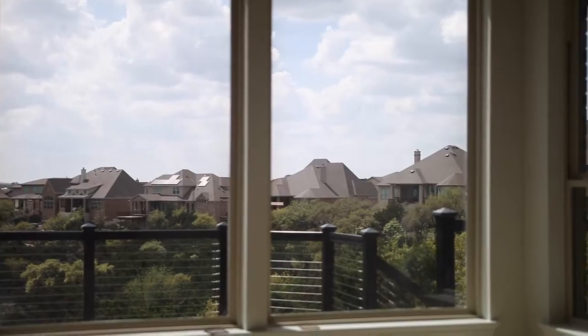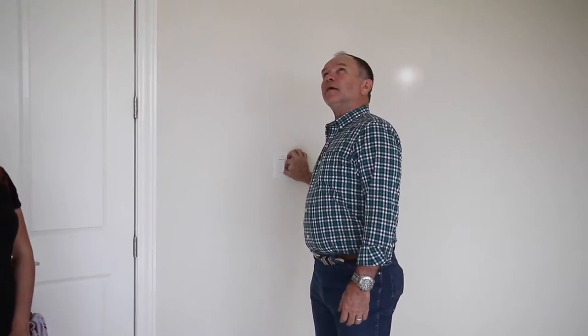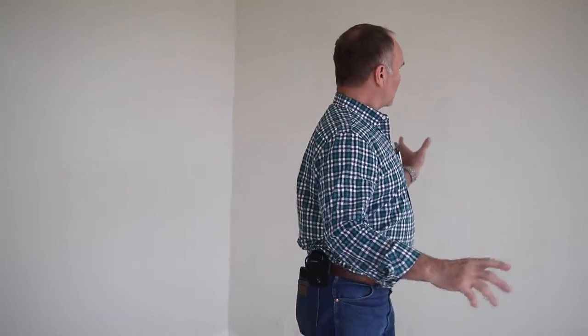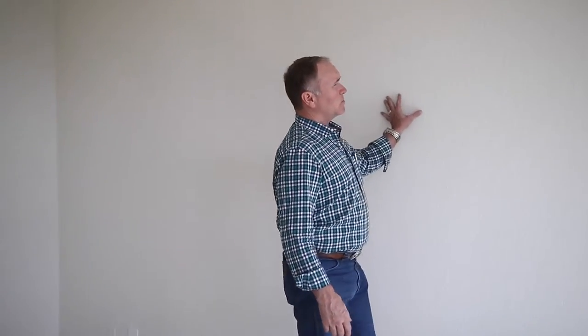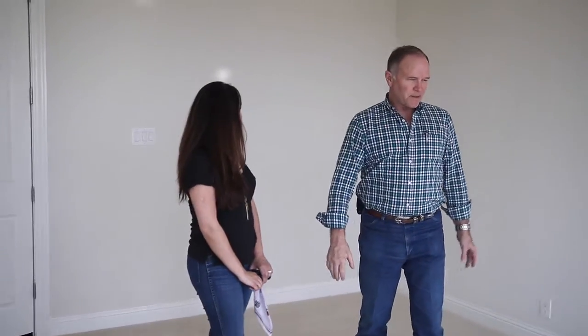We've got nice recessed lighting in here that's fully adjustable. We've got the fans and the switches all redone. This was just a full wall — all this sheetrock work and tape and float and texture had to be redone except for the back wall, which it perfectly matches. We put all new trims in here, all new carpet.